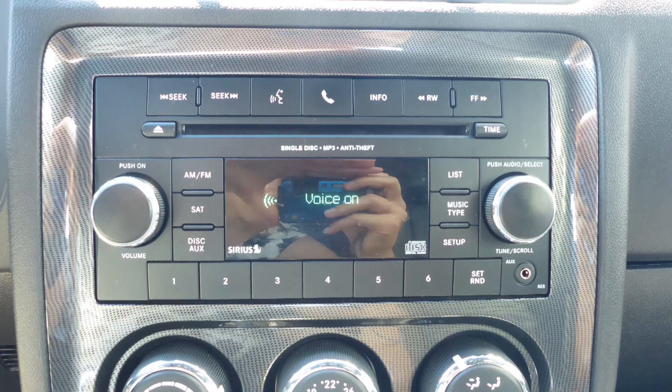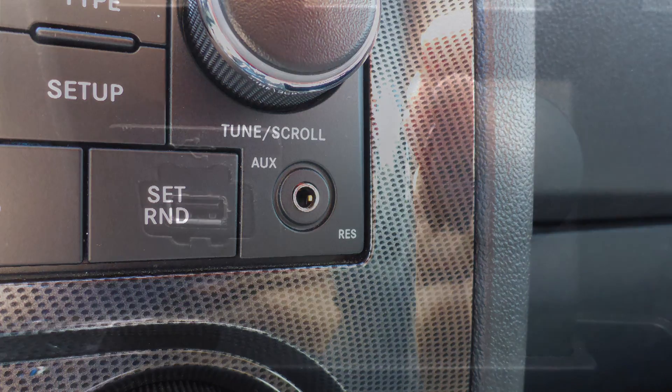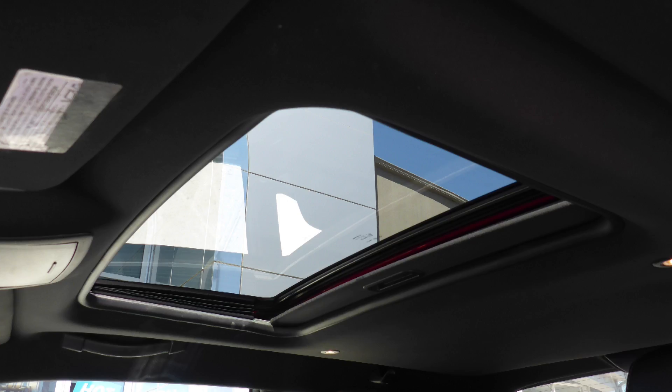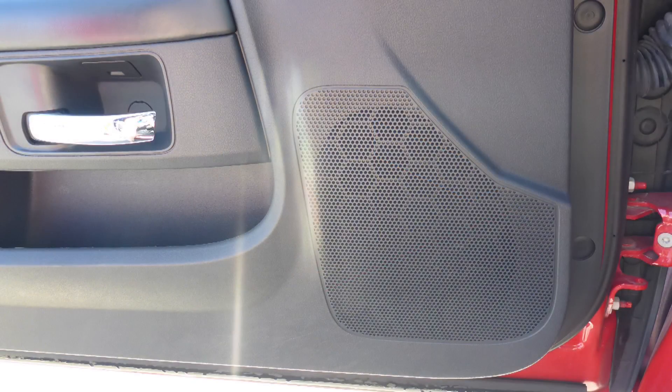Also included is Sirius satellite radio, Uconnect voice command with Bluetooth, an MP3 input jack, a USB port, a 12-volt power outlet, a powered sunroof, and six speakers.